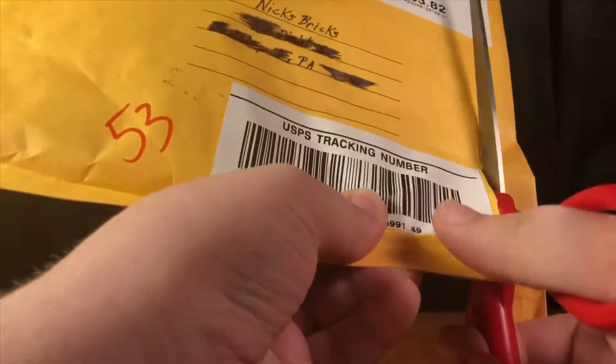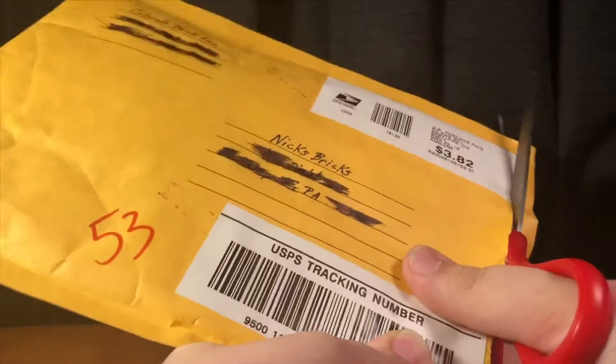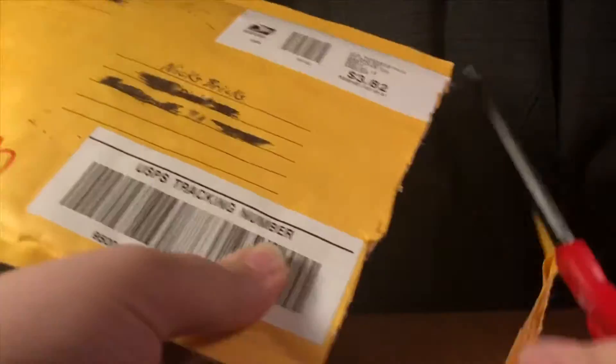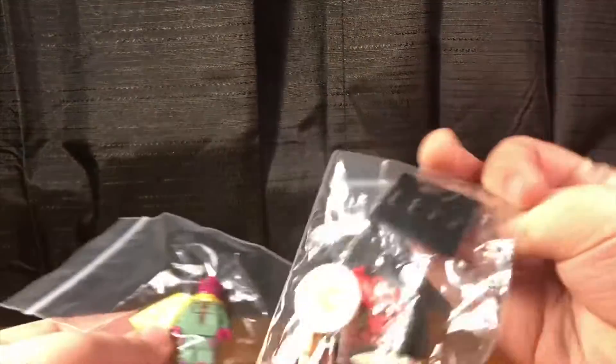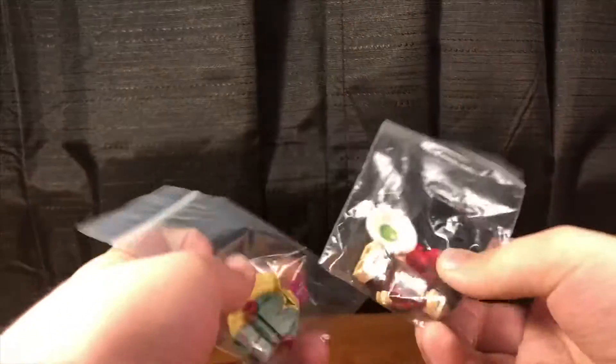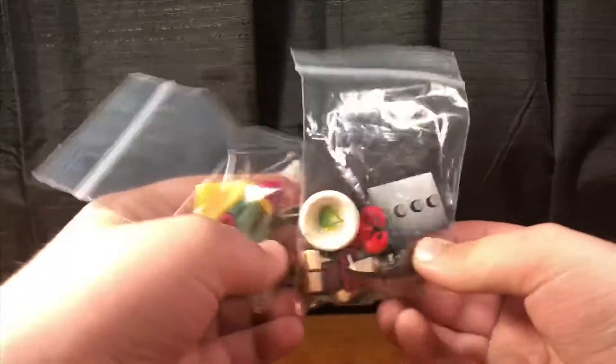Let's start with this one from Colorado BrickFan. We have Vision and LobsterBatman, two figures both from my wanted list on Instagram that he was kind enough to send me, which I am very grateful for.